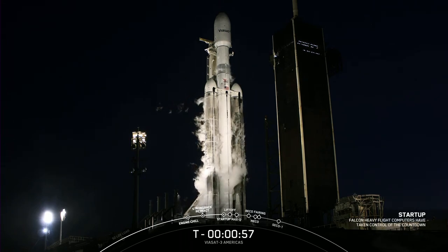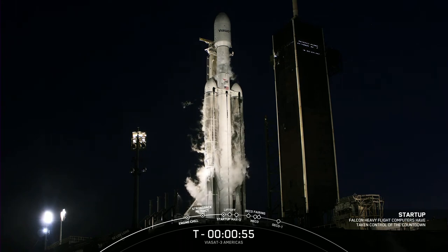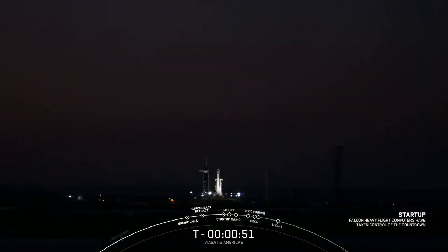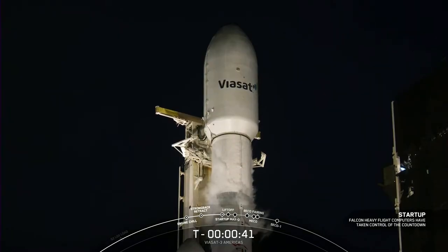Falcon Heavy is in startup — there we go, Falcon Heavy has just entered the startup phase. Go for launch. With confirmation of go for launch from our launch director, Falcon Heavy is ready to go to space at T-minus 37 seconds with the Viasat-3 mission.